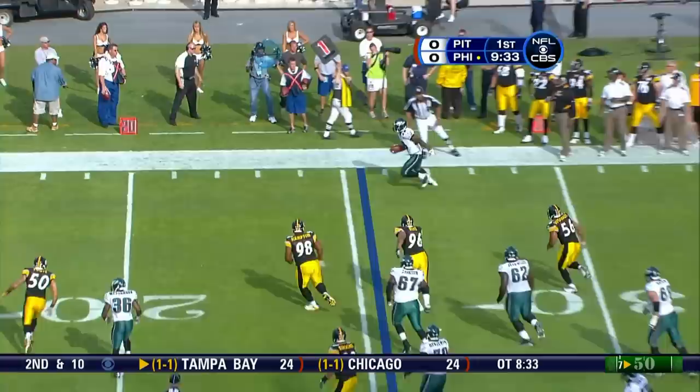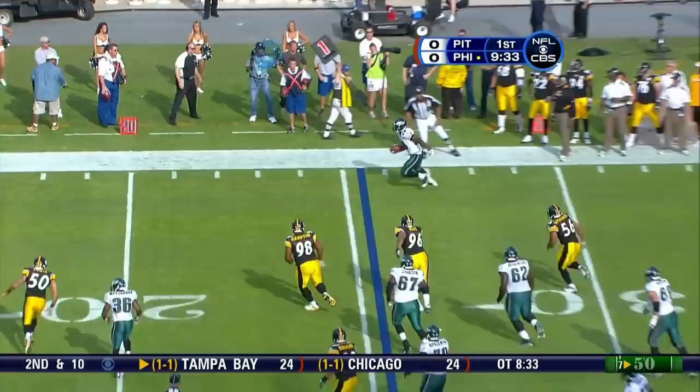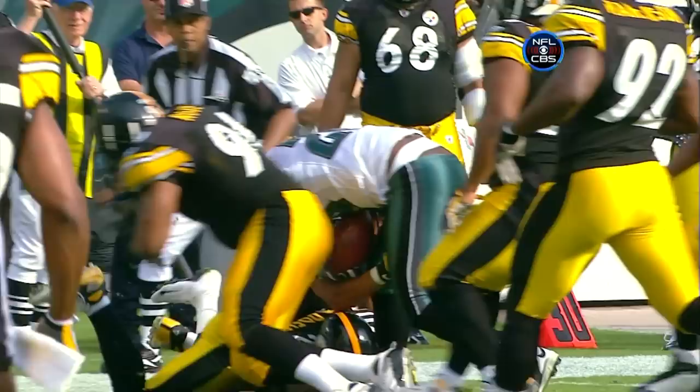And he's going to throw again on first down, dancing around in the pocket, and again able to dump it underneath. That's Tony Hunt for about six.